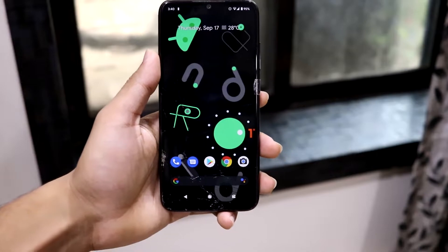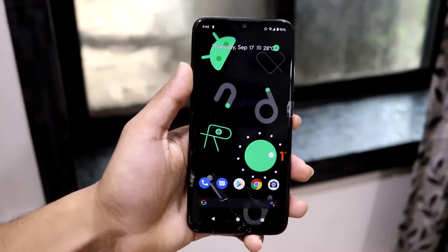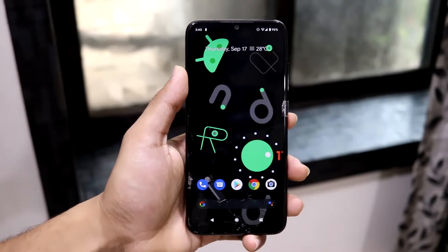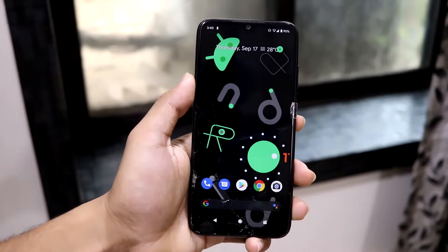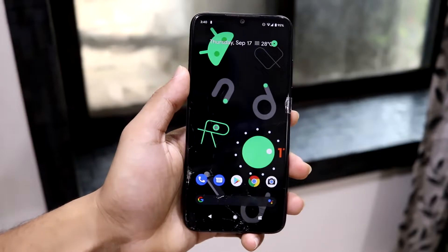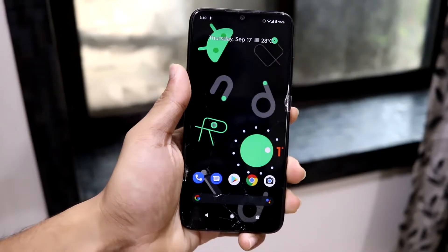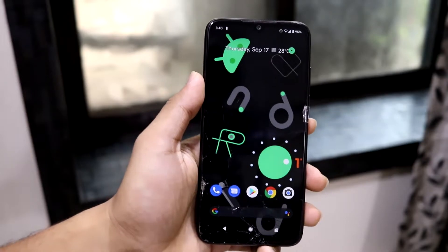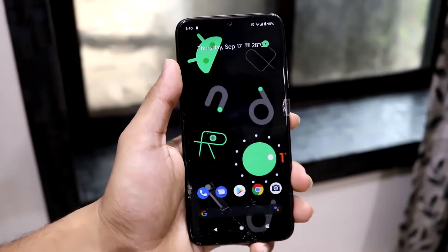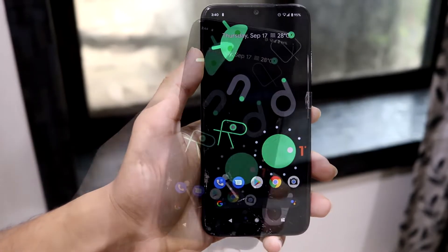If you have watched my previous videos on the Redmi Note 10 Pro, I have shown you the Android 11 beta 2 installation. I skipped the beta 3 thing because there wasn't much to show and I had already shown it on my Redmi Note 5 Pro. Here I will just explain the working and non-working stuff and then move to the installation.